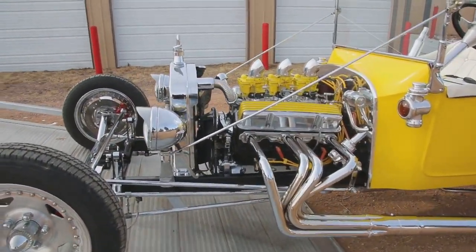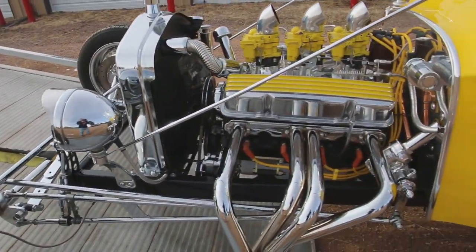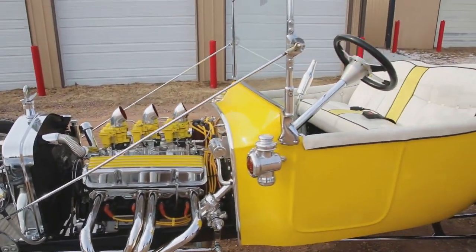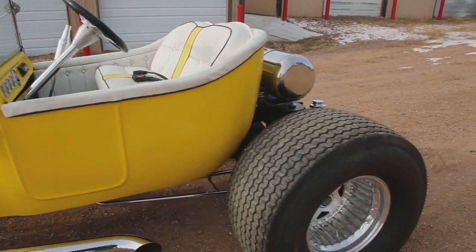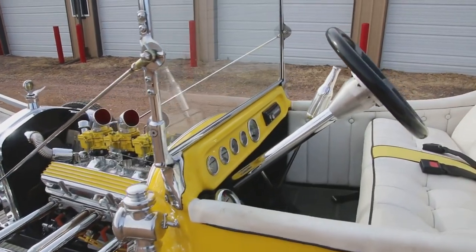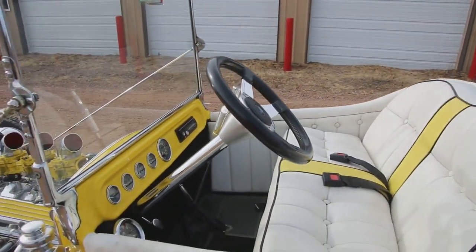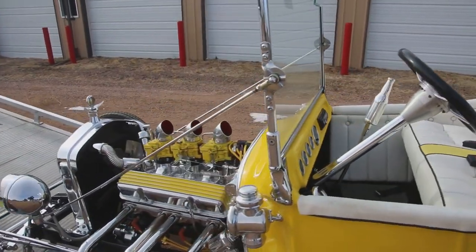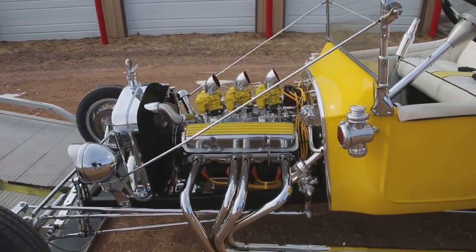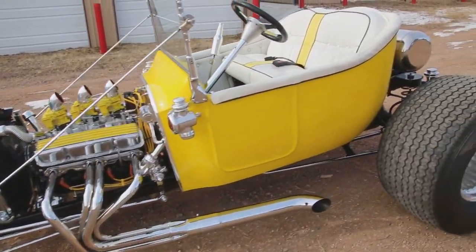Taking it off the tow truck. It's a beauty.